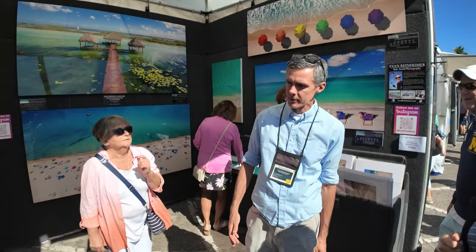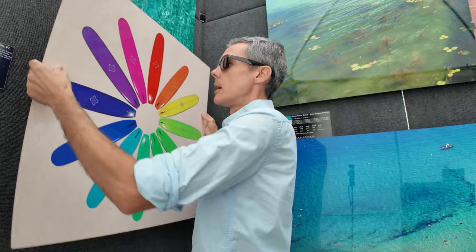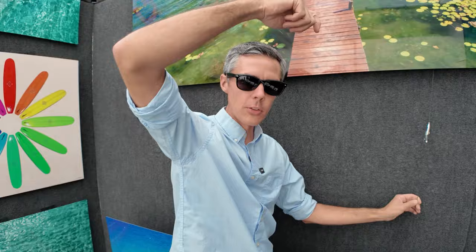As an independent artist exhibiting in outdoor art festivals for almost two full decades, I've learned a lot of tricks and tips that make my life easier, safer, and more efficient. In this video, I'm going to share a whole bunch of them with you.